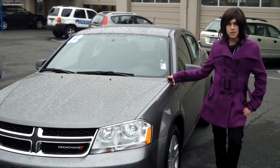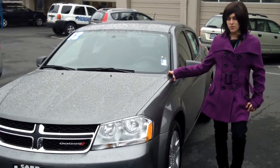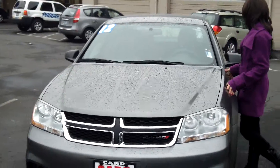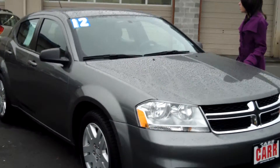Hey guys, this is Annalise. I'm down here at CarU's Cars in Beaverton. Thank you for clicking on that link. This is your virtual tour for a 2012 Dodge Avenger, stock number WP3721.